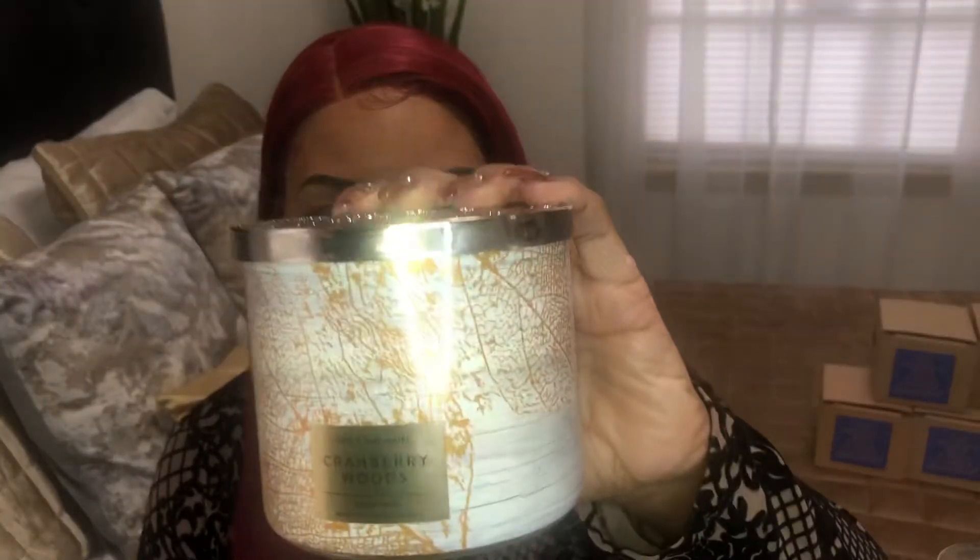The next candle I got is Cranberry Woods. This is how the packaging looks — it's white. The notes are tart cranberry, cinnamon bark, forest cedar, and golden apple. Let's see what it smells like.